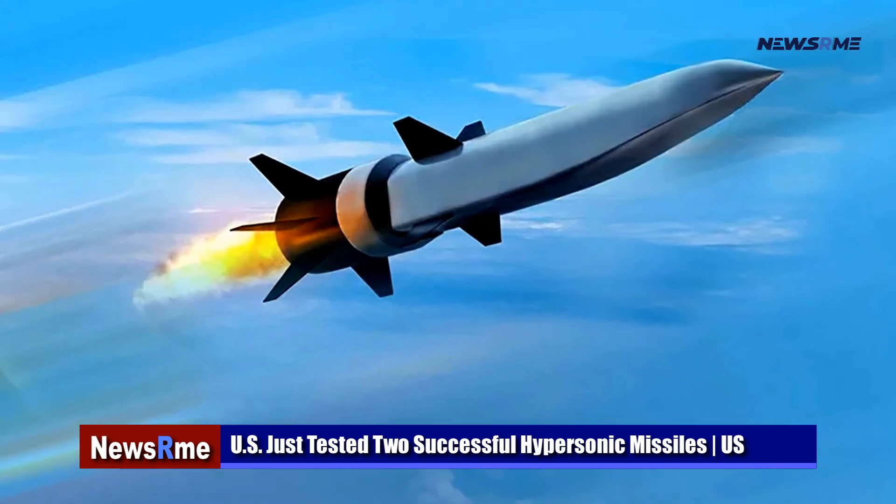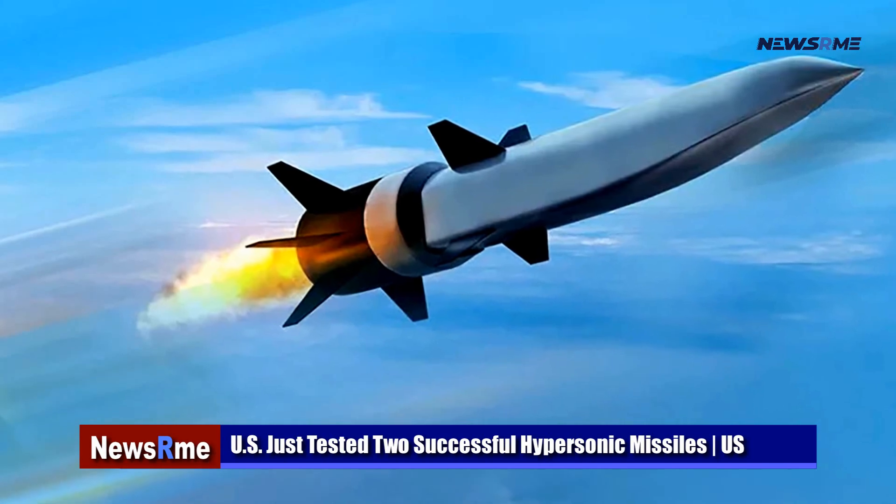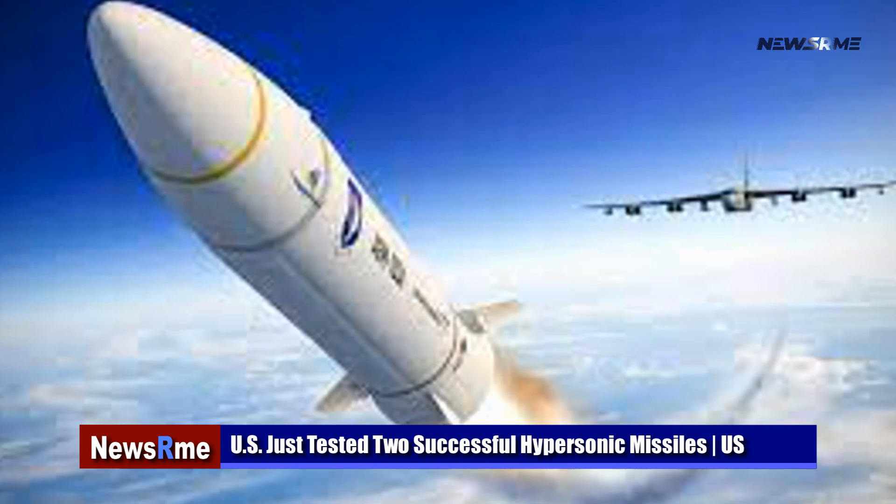DARPA proposed Army logistical vehicles as potential launch platforms, which might include palletized load system trucks similar to the Marine Corps LVSR.